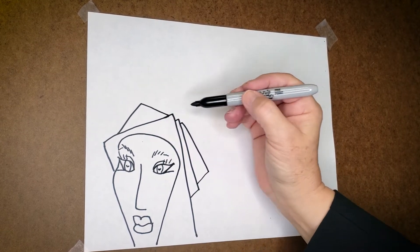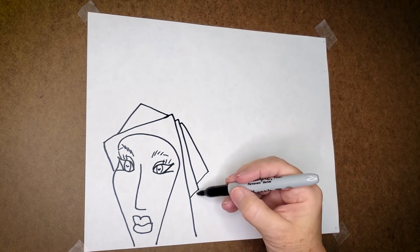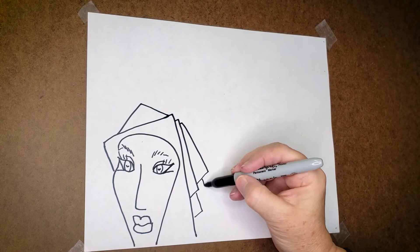Lots of interesting angles. I might have to put it over there.